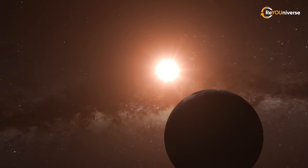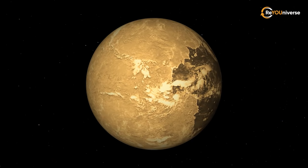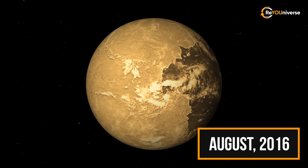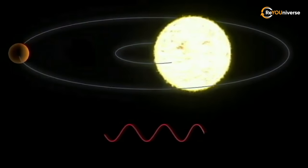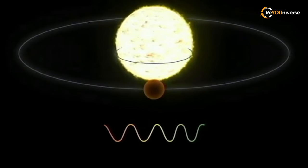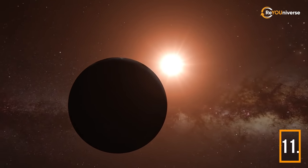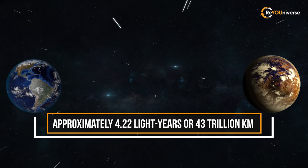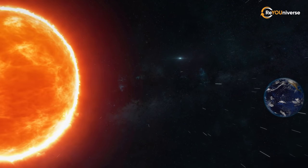Proxima b is an exoplanet that rotates around its parent star, Proxima Centauri, which is a red dwarf and an M-type star. The discovery of this exoplanet was proved by a group of astronomers from the European Southern Observatory in August 2016. It was discovered using the radial velocity method, which makes it possible to detect a star by observing regular shifts in spectral lines of the star's spectrum due to the Doppler effect. Proxima b is 1.27 times heavier than Earth, and it orbits its parent star in 11.2 days. It is located approximately 4.22 light-years, or 43 trillion kilometers away from Earth — 266,000 times farther than the distance from Earth to the Sun.